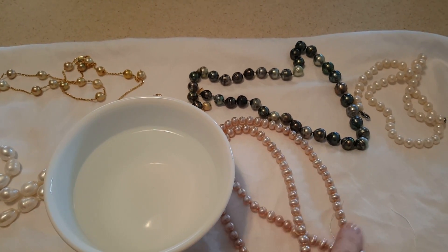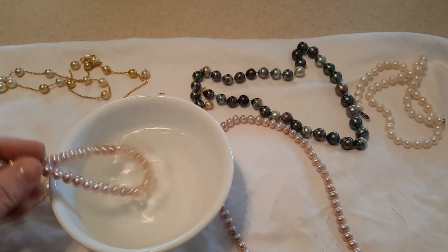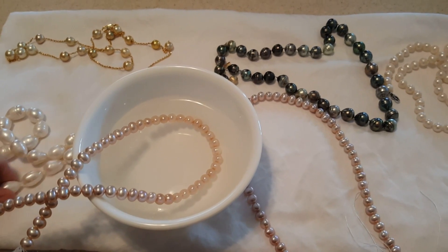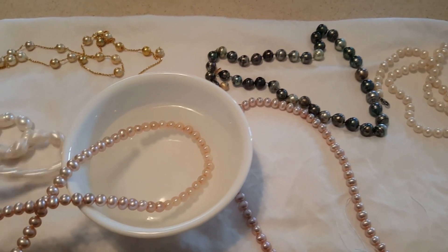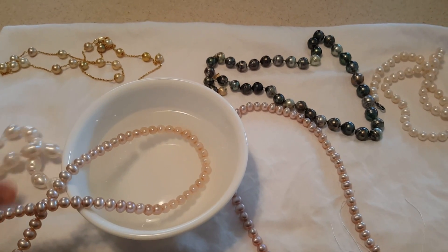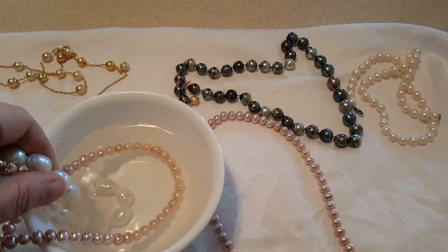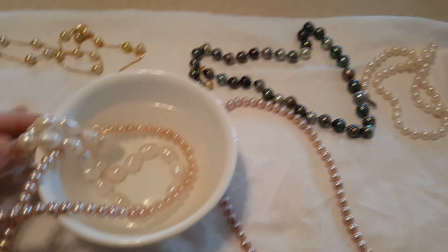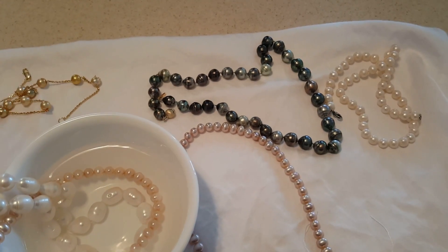I posted these new peach pearls the other day, so let's dunk some of these in. You don't really want to get pearls wet if they have silk string in them, but some of these I knotted myself and they have a poly string, so they're okay to get wet. I still wouldn't do it a whole lot, but that's why I'm dunking my pearls in. This is not something you probably want to do.